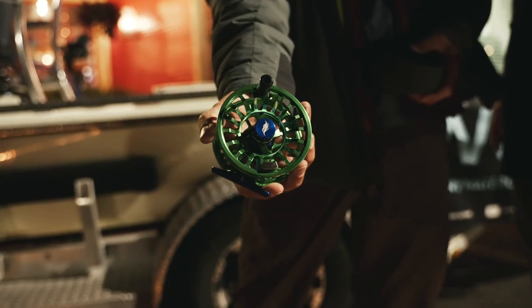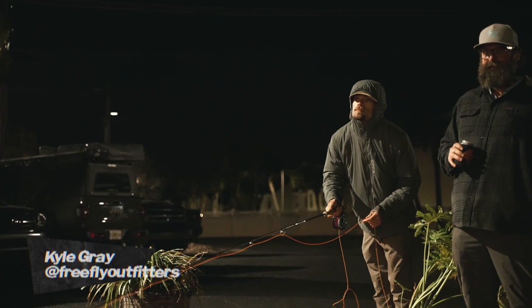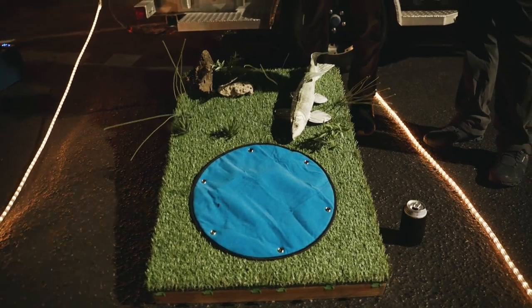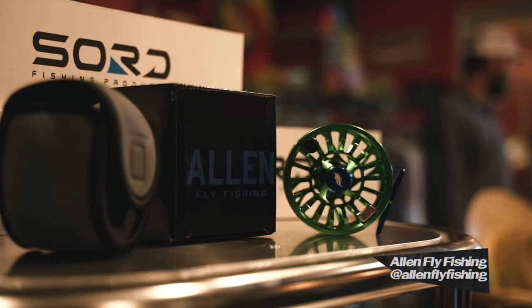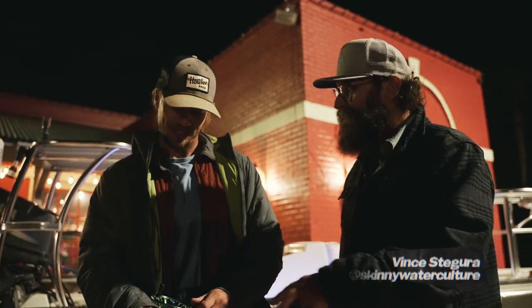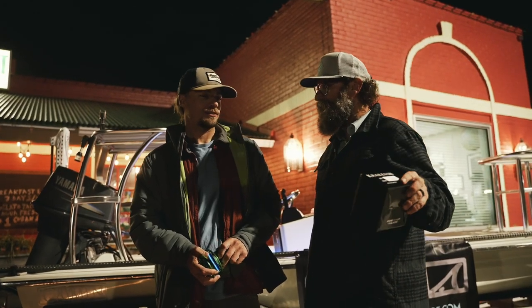Kyle won the Allen Kraken fly reel, cast into the bonefish in the treacherous terrain of the cornhole flats. I don't know who donated this — that's Allen Fly Fishing — and they did that because we're doing this for CBA, the Choctawhatchee Basin Alliance.